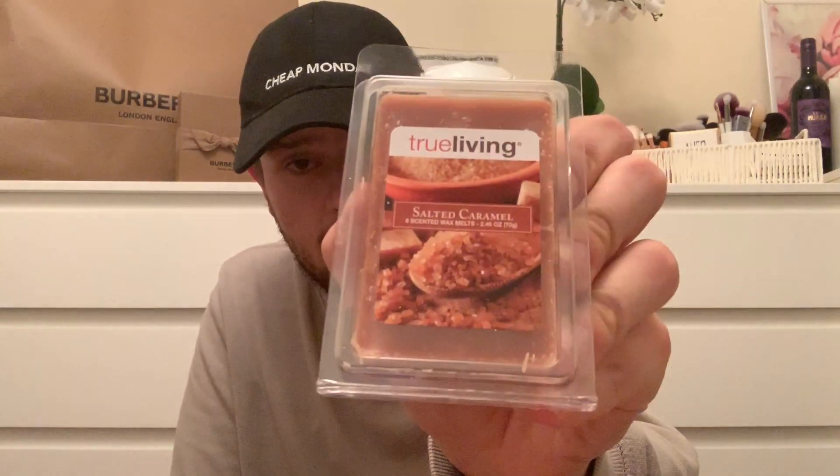Another power clip candle lighter for the candles. Then we've got the True Living salted caramel six scented wax melts - they smell really really good, 49p in there. Honestly they were the last ones in our branch, I just found them thrown amongst all the different candle bits.